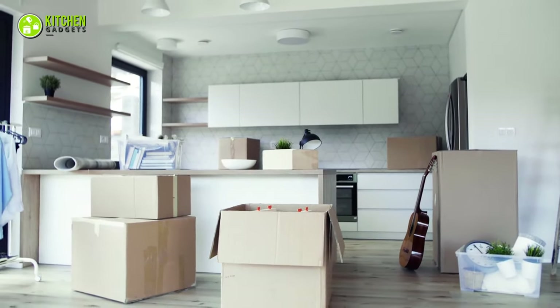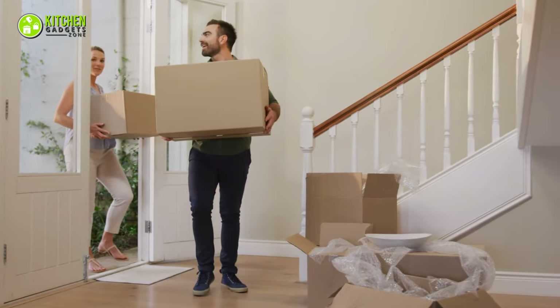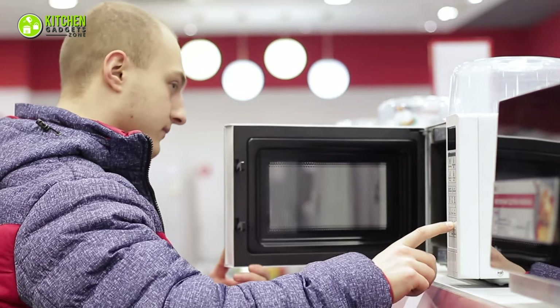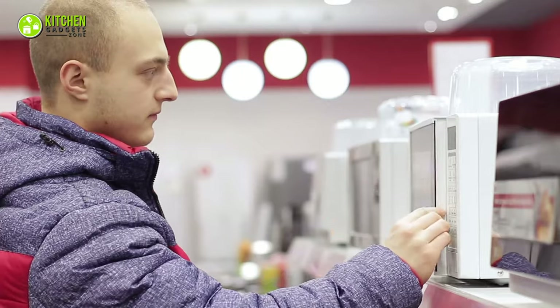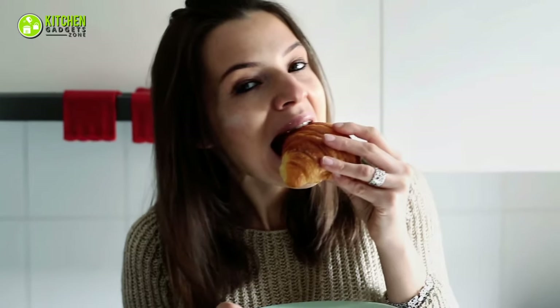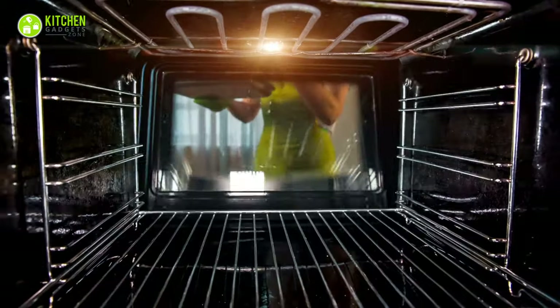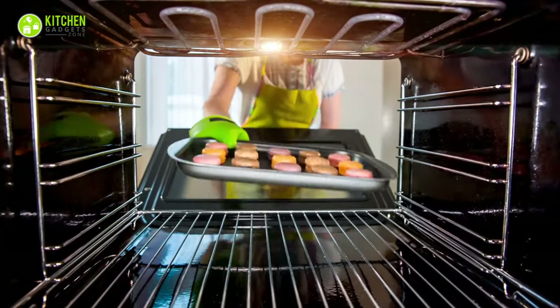Are you moving into your new house? Then you need to get some of the most useful appliances to begin with. Also, if you're on a budget, you definitely need affordable options to choose from. Whether you love cooking or eating, your kitchen is where you will cook your heart out. To cook your food with ease, you will need an oven along with stovetops.